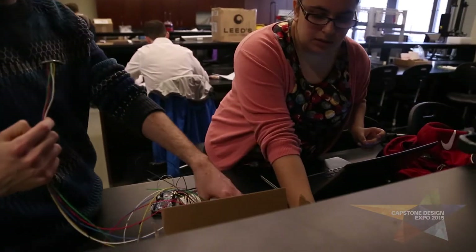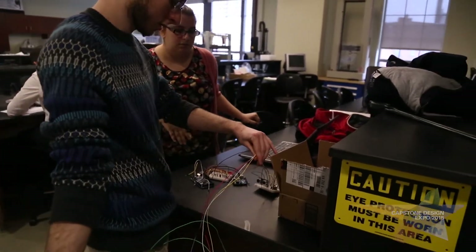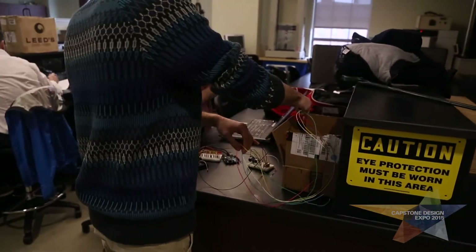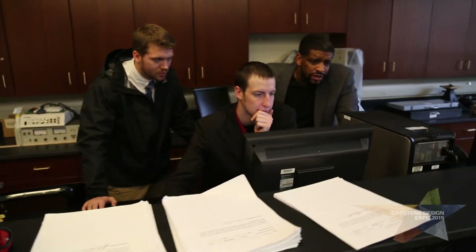My name is Lucas Cirelli. My major is electrical engineering and I'm working on the automotive object detection simulator. The object detection simulator is a project that both the EE team and the mechanical engineering team are working on together. We're both working with Jay Sarge, our sponsor for this project.